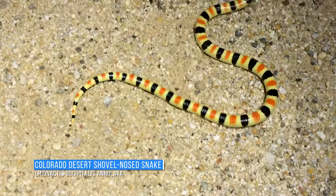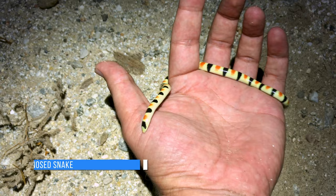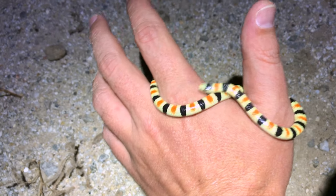Oh my, look at this tri-colored shovel-nosed snake! We've been finding dead black and white morphs and tiny dead leaf-nosed snakes, so I'm thrilled to see a live one — and it's the prettiest variety! This might be the best part of this trip.